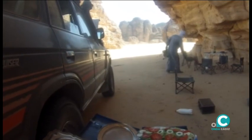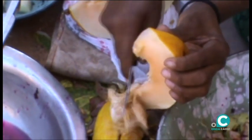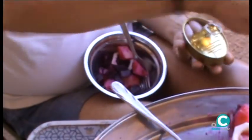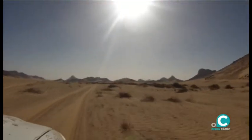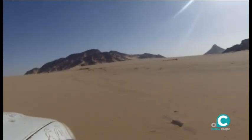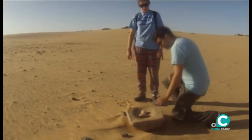Lo celebramos a su sombra con una copiosa comida. Las cañas dejan sus rastros de los tiempos pretéritos y somos invitados a explorarlos.